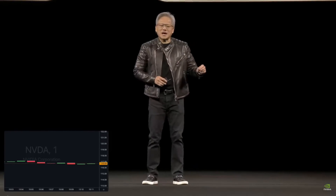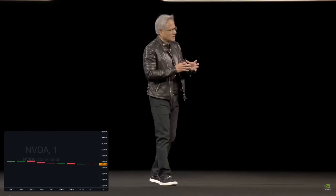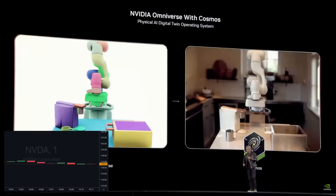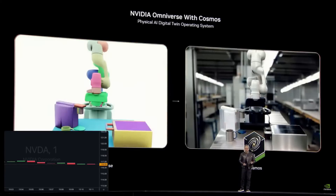Omniverse lets us control the robot in a scenario perfectly, while Cosmos creates all these virtual environments. The second capability: one of the incredible scaling capabilities of language models today is reinforcement learning with verifiable rewards. In robotics, the verifiable reward is the laws of physics — verifiable physics rewards. So we need an incredible physics engine designed for very fine-grained rigid and soft body simulation, tactile feedback, fine motor skills, and actuator controls — GPU accelerated so virtual worlds run in super real-time to train AI models incredibly fast.